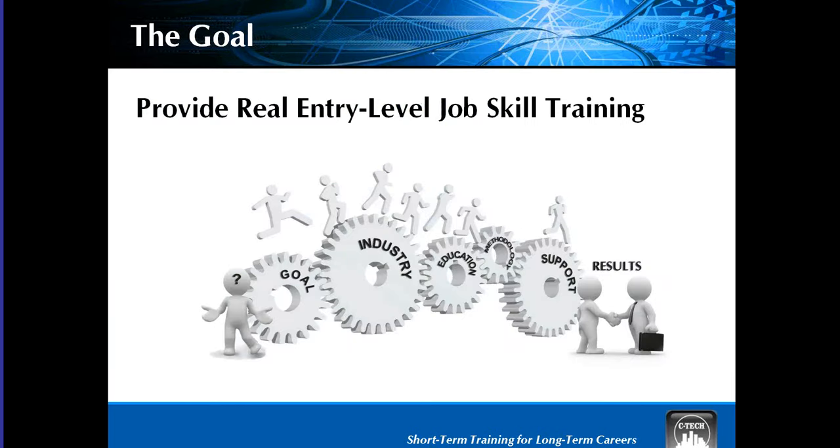On this slide is how our model works. We're providing real entry-level job skill training through a proven model. It's an integrated model and it encourages stackable credentials. We always start with a goal, involve industry, pull in education, we have methodology, support, and of course the results of the students getting hired.